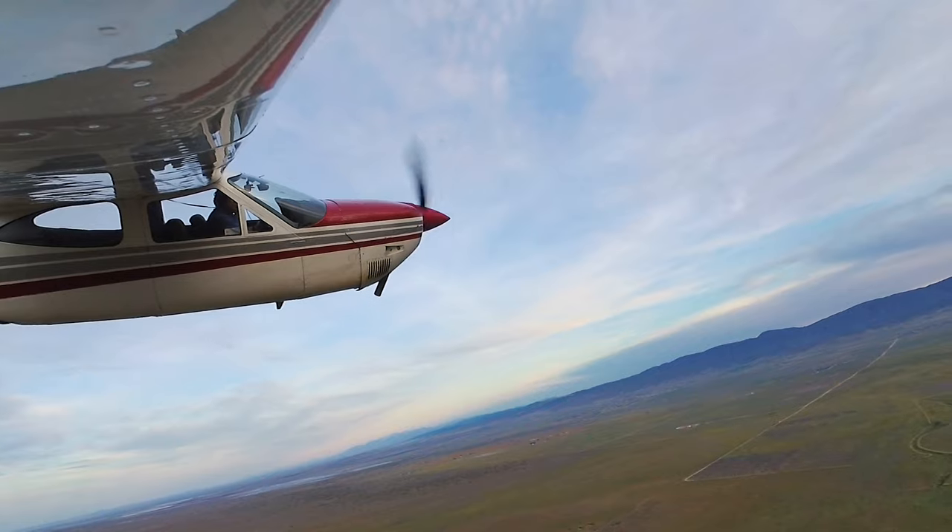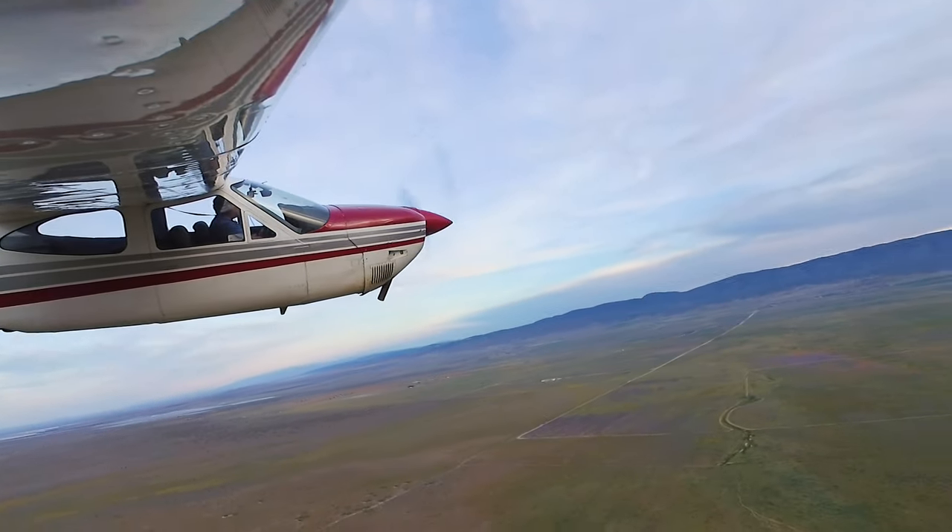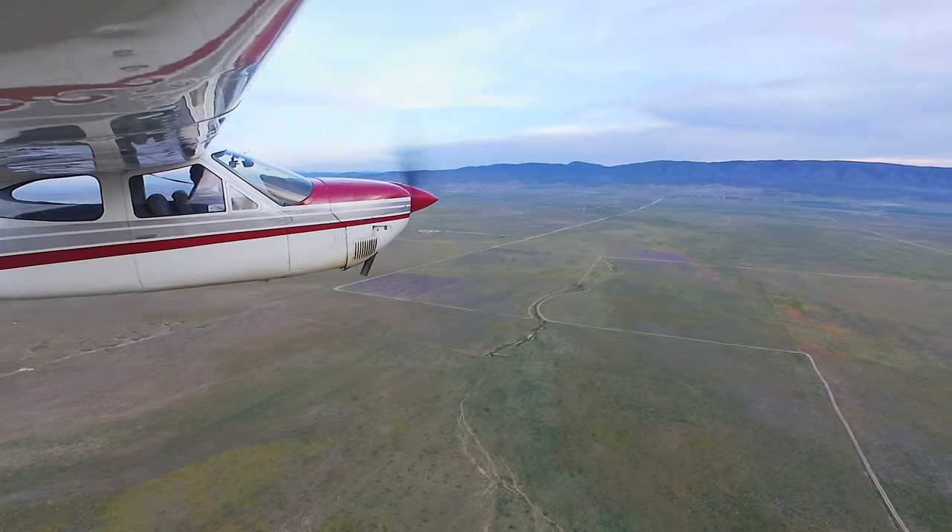Thanks for watching, and I hope this film inspires you to go flying and exploring too. It's pretty amazing out there and I'm glad I could share it with you.